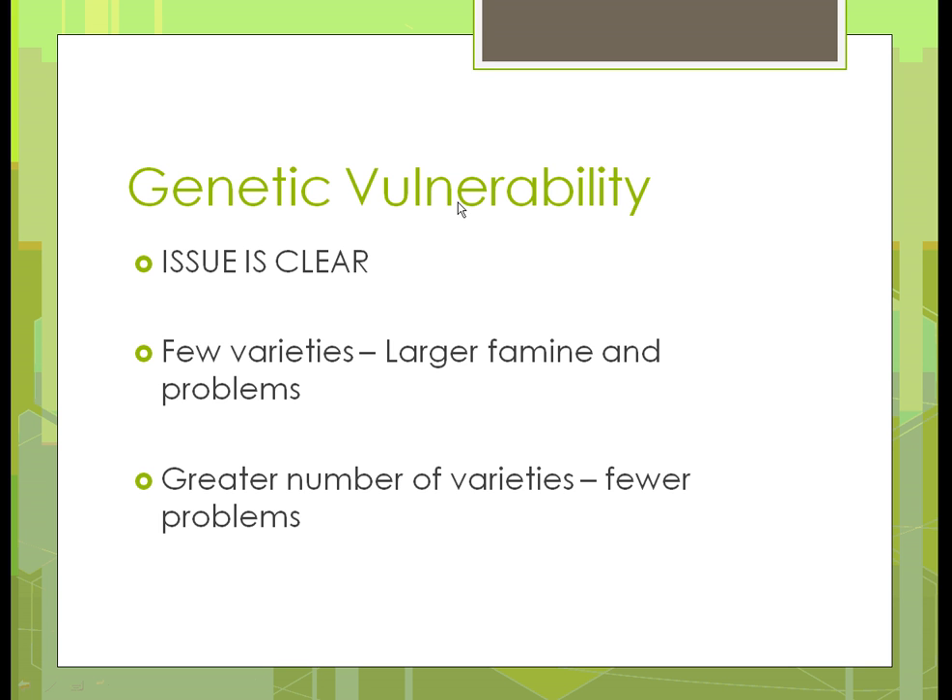For vulnerability, a lot of people believe the issue is clear: we need to change what we're doing, get away from as many genetically modified organisms, and get more diversity. Otherwise we're going to have larger famines and more problems with those fewer varieties. The greater number of varieties we have, the fewer problems we're going to see in the long term.